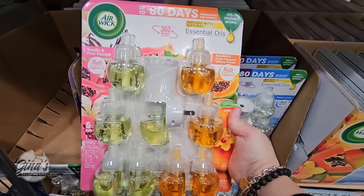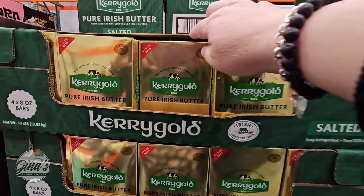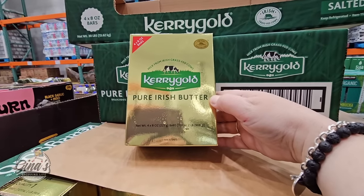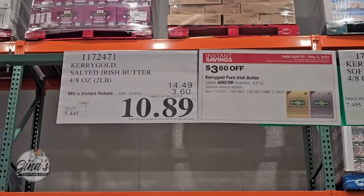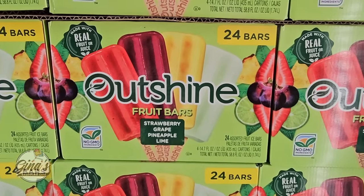We have Air Wick options plus a warmer for $13.50. And here is another hot seller — the Kerrygold! You know which one I'm buying. They have salted and unsalted; I rarely ever see the unsalted. $10.89 — such a good price.